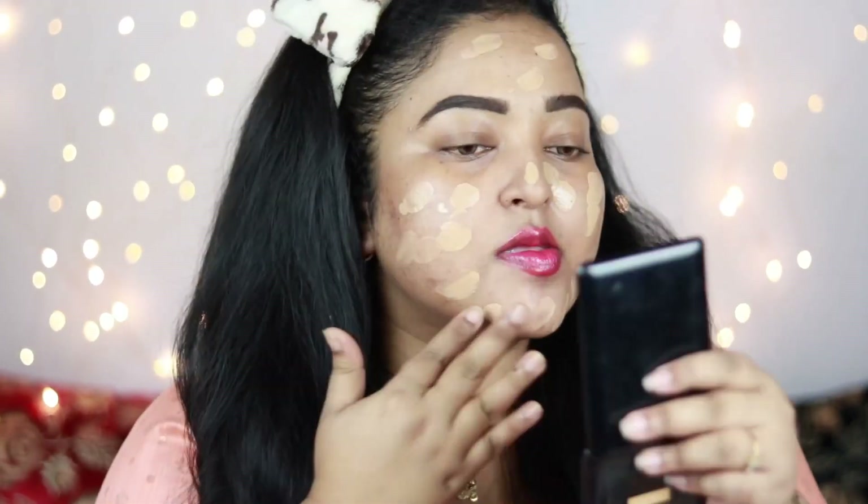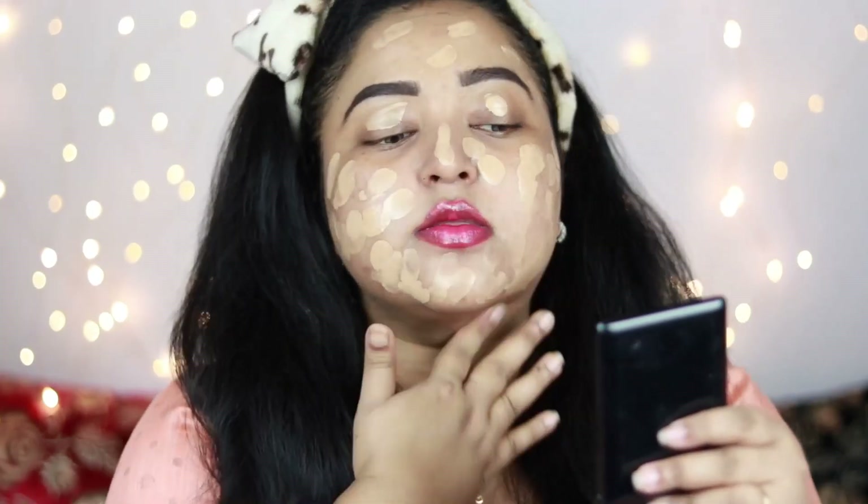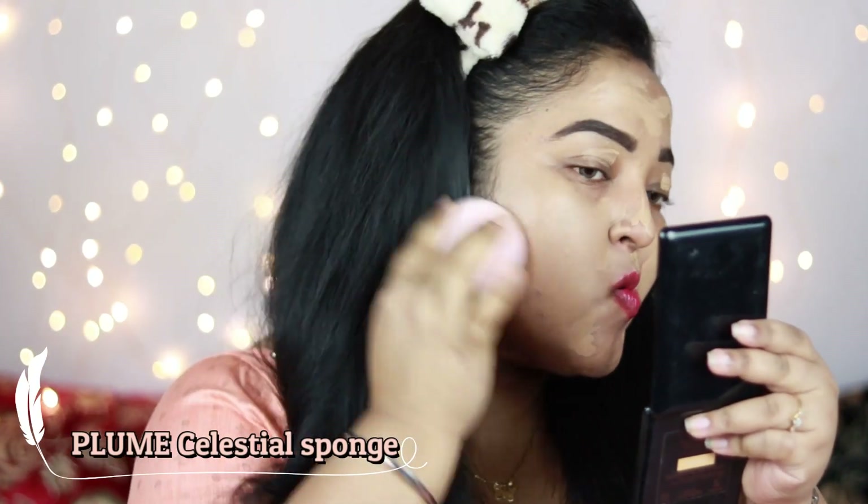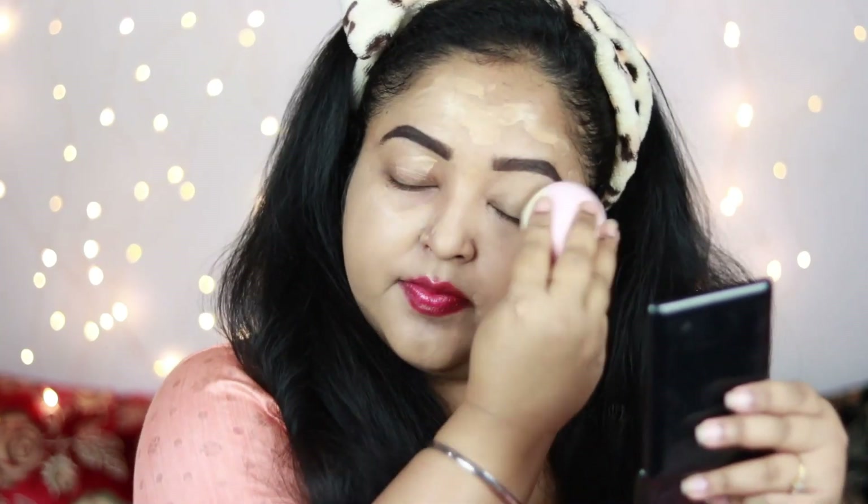For the foundation I'm using the Maybelline Fit Me Foundation in the shade 230 Rich Tan, applying it all over my face with my fingers. Now I'm taking a Plume Celestial sponge to blend it out. It's a medium coverage foundation but a really good affordable option — everyone loves this foundation and it has definitely helped in covering my blemishes and dark spots really well.